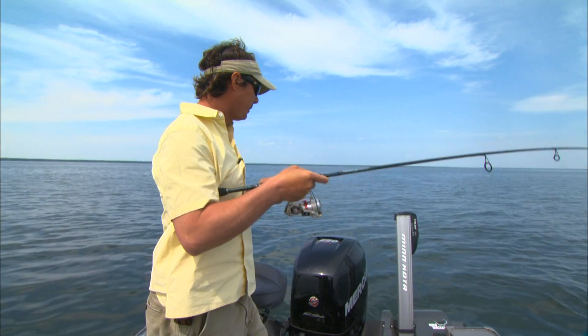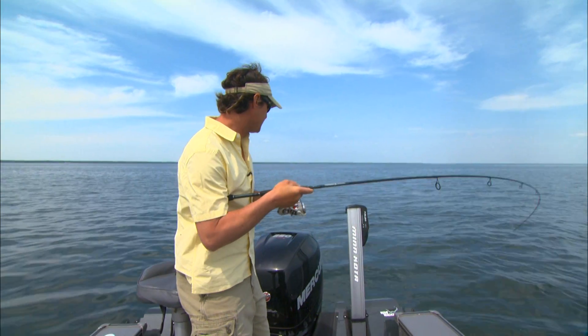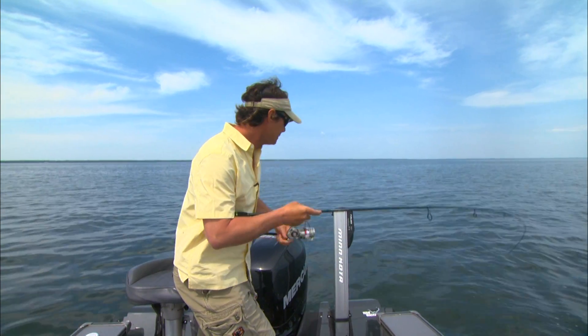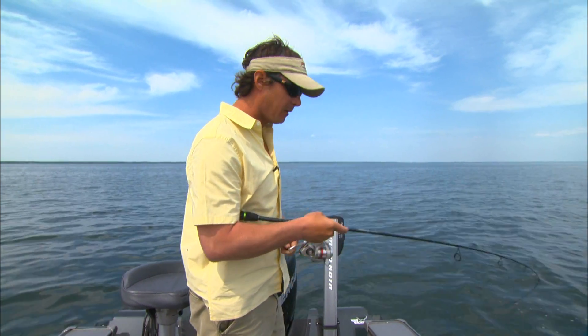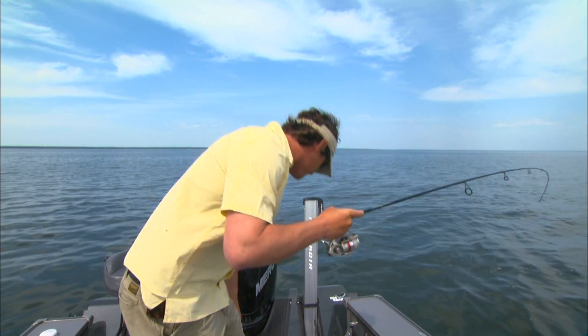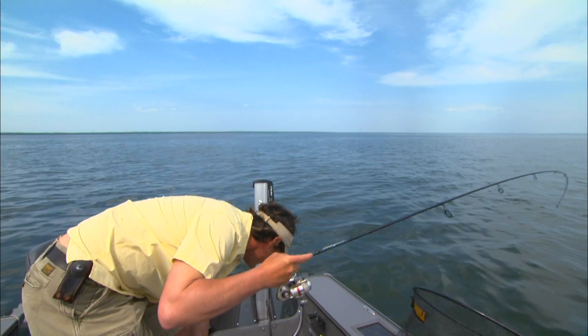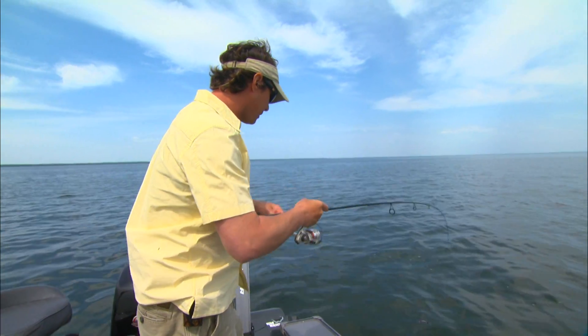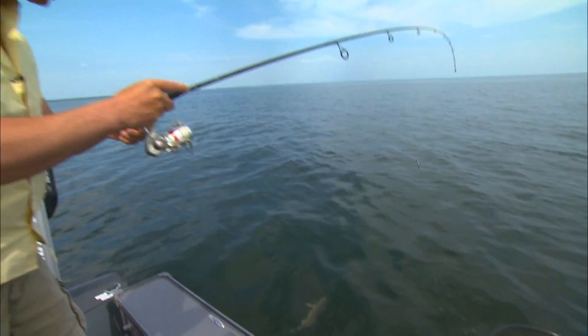I've been filming walleye tournaments since the onset with the PWT and up into the modern FLW tournaments, and I've had a chance to fish with some of the best guys — like Scott and Marty Glarvigan. These guys are the cream of the crop when it comes to walleye fishermen.